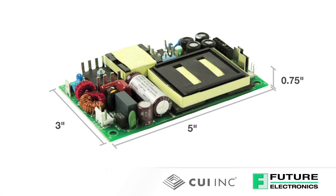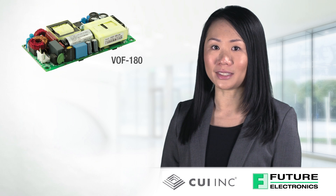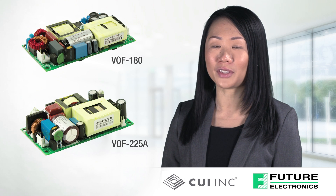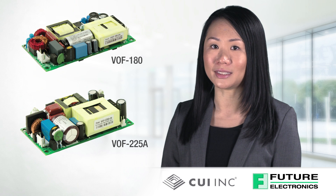They are housed in compact 3x5-inch packages with profiles as low as 0.75 inches and power densities up to 24.4-watt per cubic inch. The 180-watt VOF 180 series and 225-watt VOF 225A series are offered in more compact 2x4-inch packages with power densities as high as 30-watt per cubic inch.